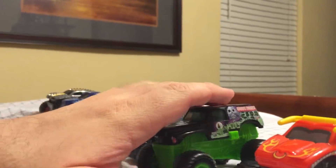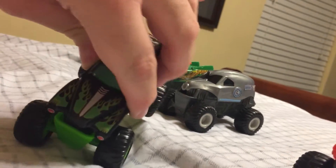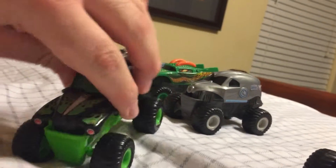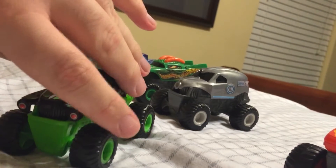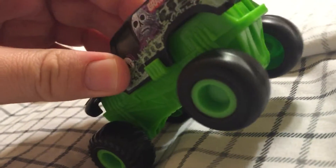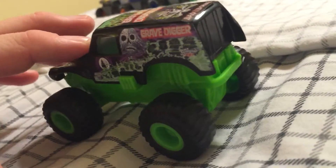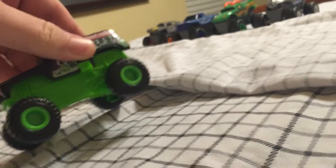One more thing to tell you about these trucks — if you look at this, the wheels kind of go swivelly like this. It's a good way for you to steer your truck around. And another thing: these trucks are not rev-and-go, they're pull-back. You'd pull it back and the truck would go right by itself. Unfortunately these pull-backs don't do very good on my bed.